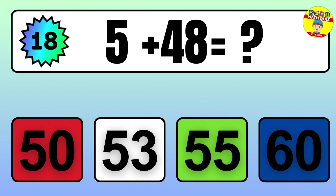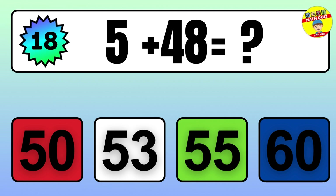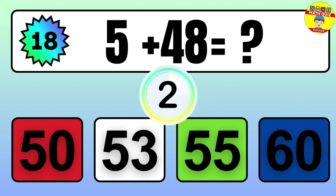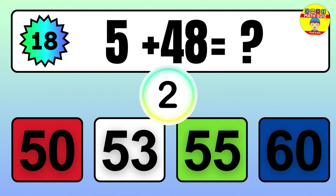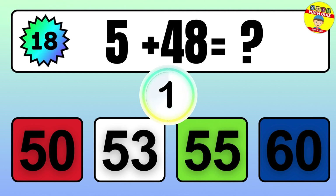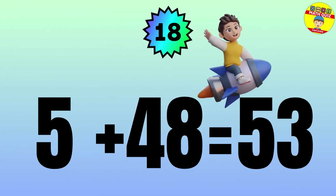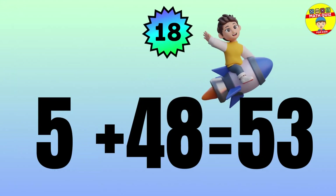Question: 5 plus 48 equals what? The answer is 5 plus 48 equals 53.